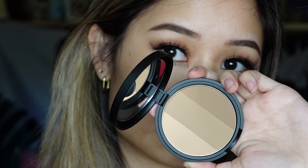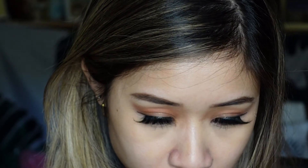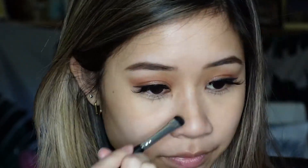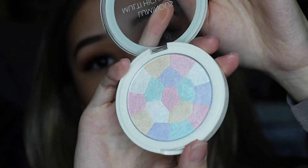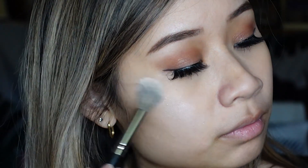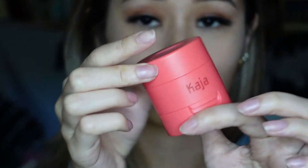Taking the Too Cool for School Art Class bronzer duo, just using it to highlight my nose and make it look slimmer. Then this Saemmul luminous highlighter — the shade is perfect for subtle everyday looks. It's a pink-white tone, kind of like a unicorn highlighter.